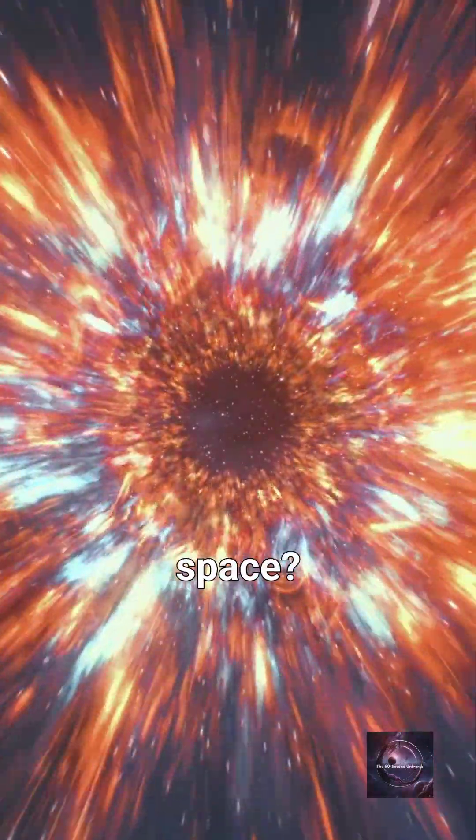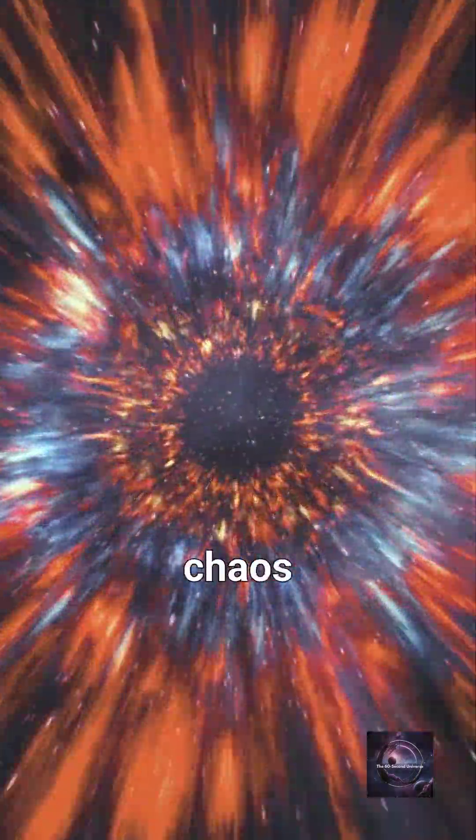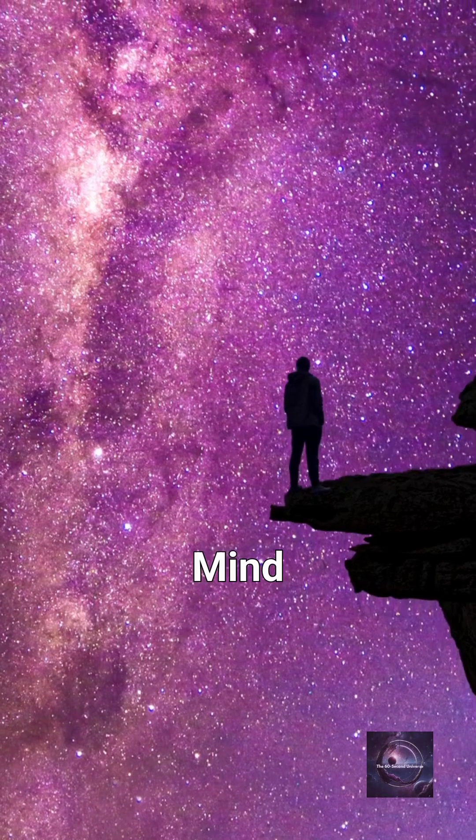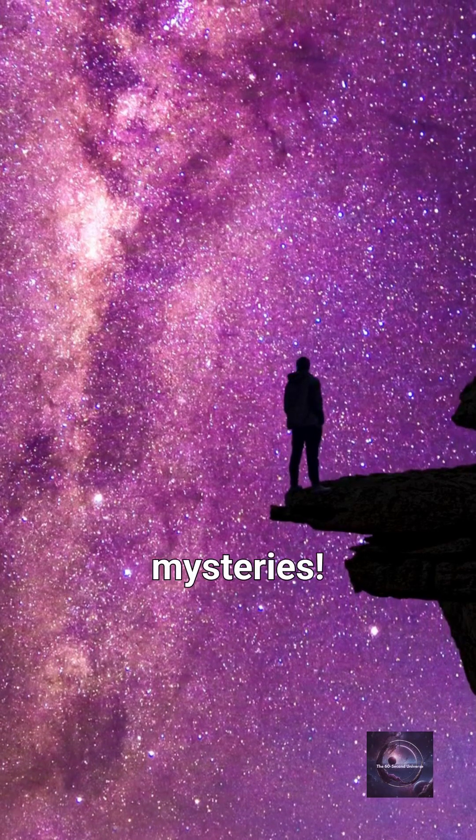So, what happens when you nuke space? You create chaos on an interplanetary scale. No mushroom cloud required. Mind blown? Hit that subscribe button for more space mysteries.